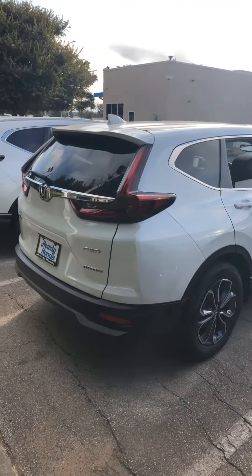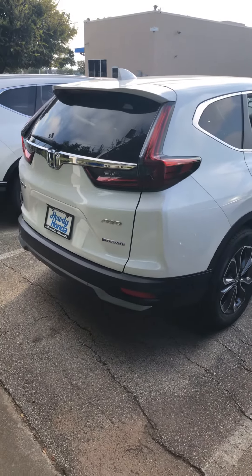Currently I have it in the EXL trim. The hybrid is all-wheel drive.